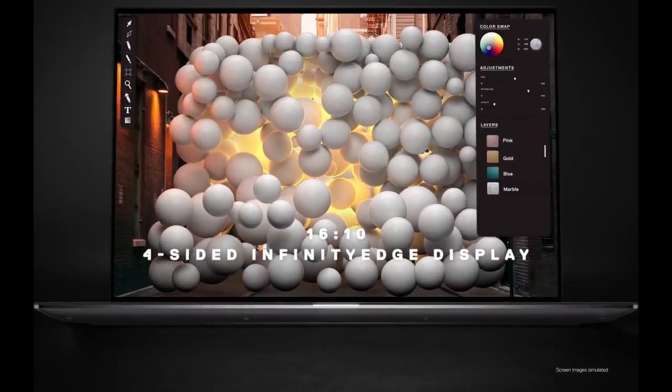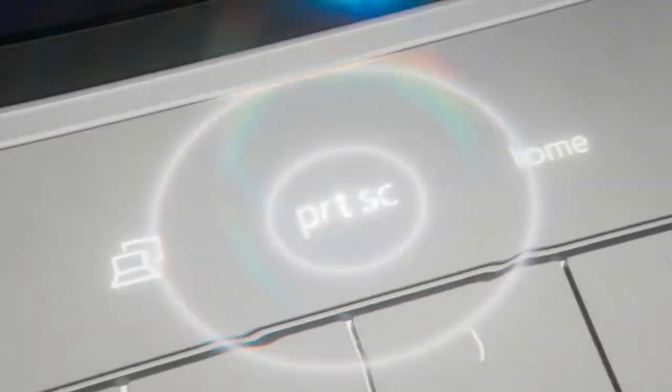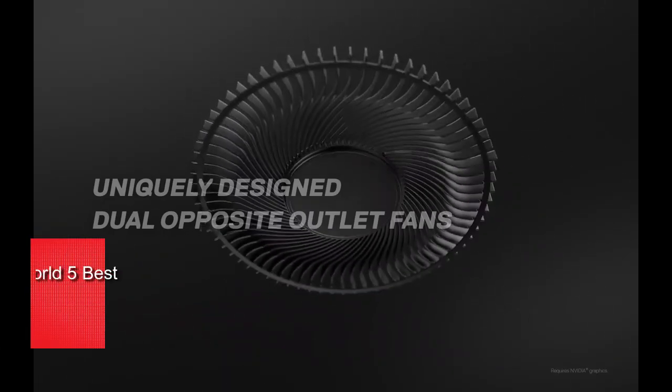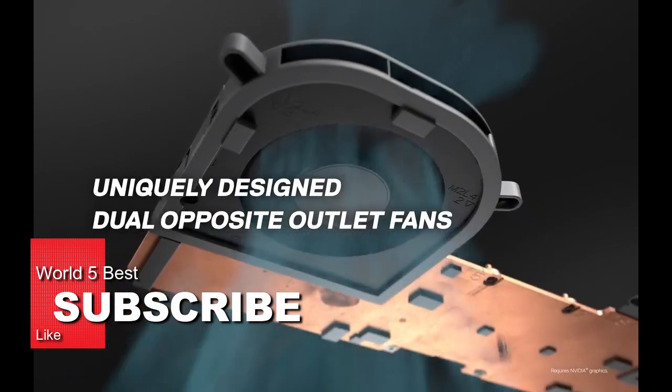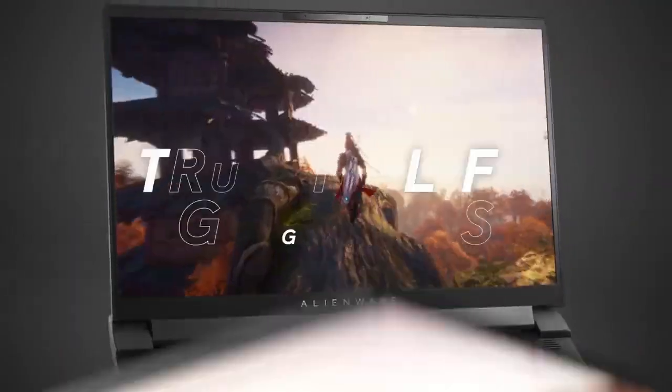That's it for our roundup of the top 5 best Dell laptops in 2023. We hope this video has helped you make an informed decision about which laptop is right for you. If you found this video helpful, please give it a thumbs up and consider subscribing to our channel for more reviews and top picks. Thanks for watching, and we'll see you in the next video.